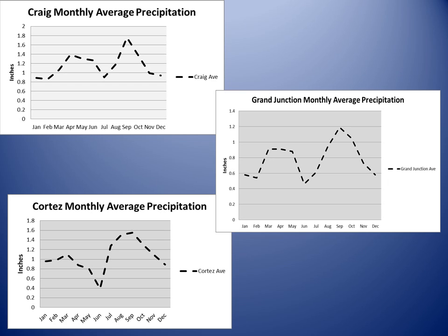Here are annual precipitation graphs for three representative sites in this forecast area: Craig in northwest Colorado, Grand Junction in west central Colorado, and Cortez in southwest Colorado. You can see that the upcoming months of December and January are normally one of the driest periods of the year.